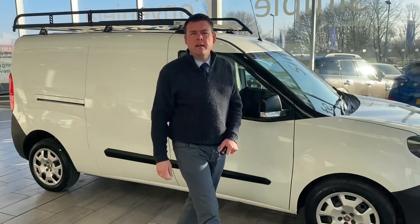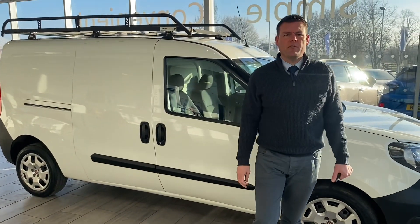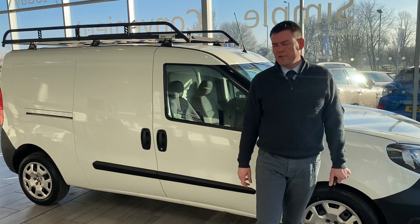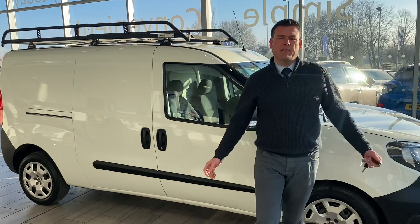It's got rubber mats in there too, keeping it all nice. Tyres are all good, service is up to date, and it's ready to drive away with a new MOT. Reserve it on our website — if you're looking for a small van, this is really going to fit the bill for you. Reserve it for £99.